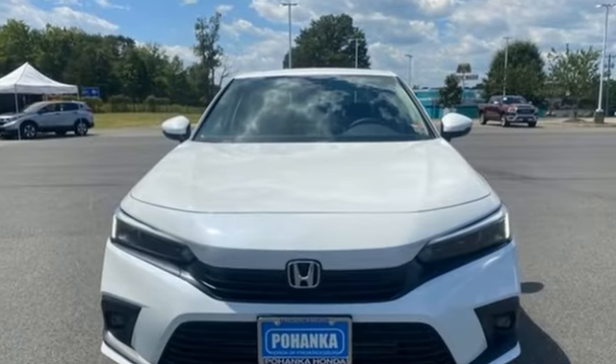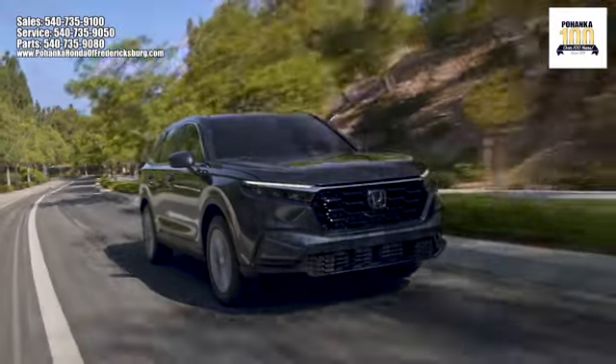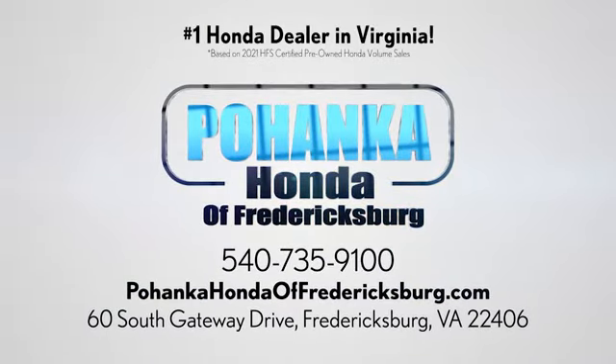Every Honda's designed with the driver in mind. Hurry in today for a test drive. Pohanka Honda of Fredericksburg is a great place to buy a car, conveniently located at 60 South Gateway Drive in Fredericksburg.